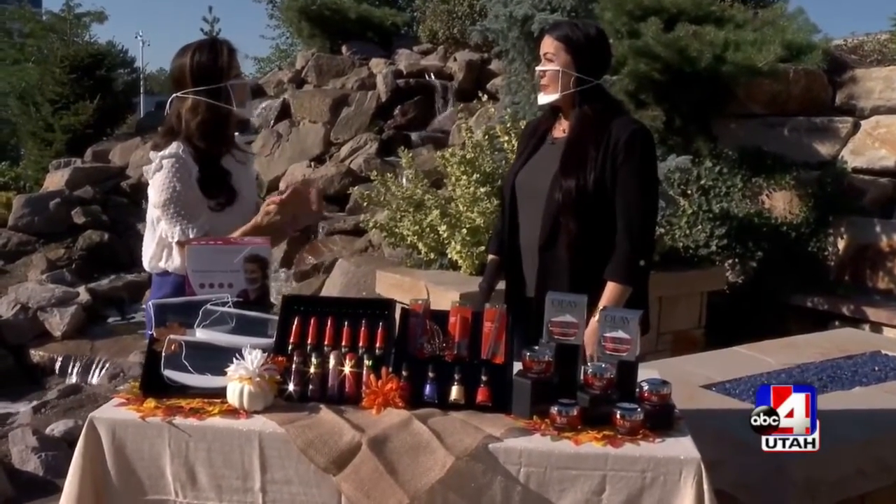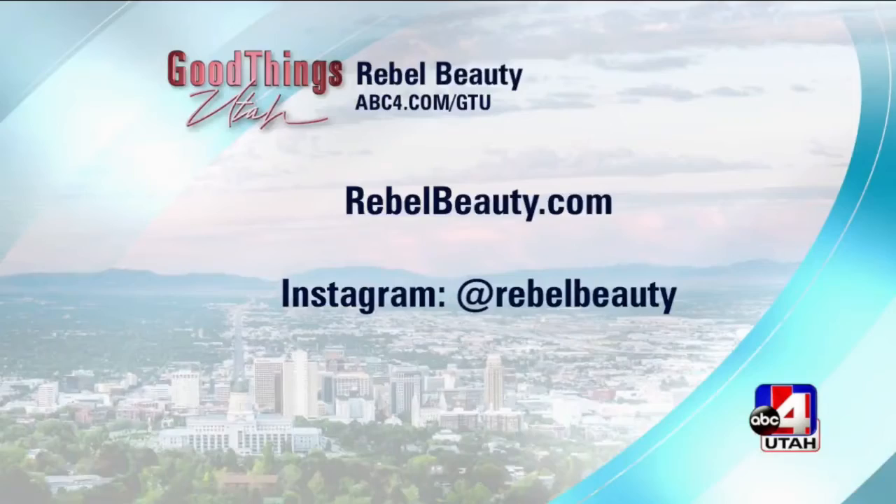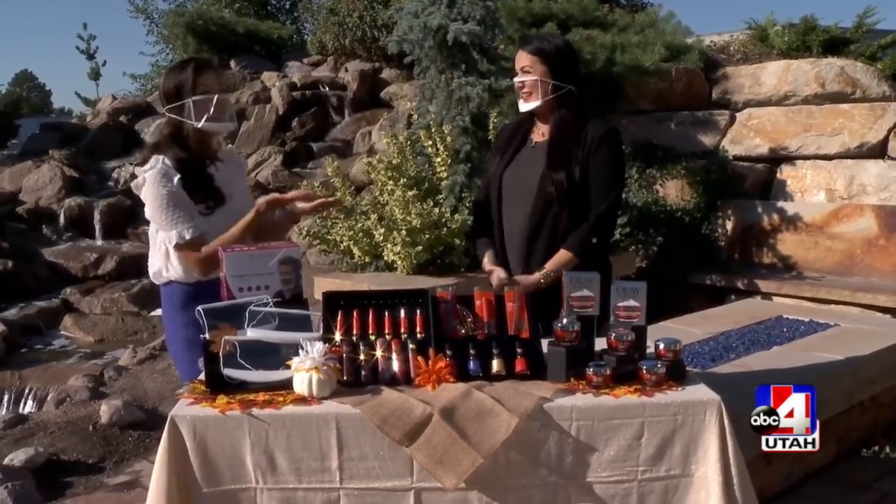Buy the red because that is the color for fall. Missy Lovett from Rebel Beauty — RebelBeauty.com. That's it; you have all the tips. You're an incredible makeup artist. Thank you so much for sharing all your fun finds. Thank you, of course!